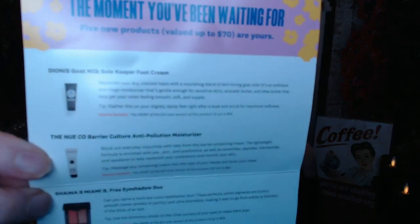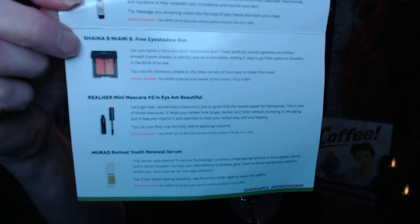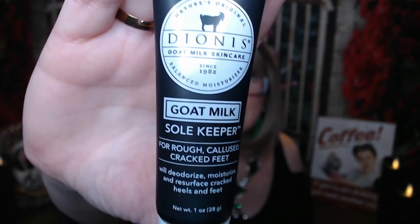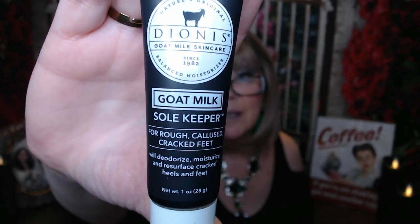The product card I have in here shows all deluxe samples, which is awesome. So let's get into the items. The first thing is Dionys — it's a goat milk Soul Keeper foot cream. It says it's for rough, callous, cracked feet.